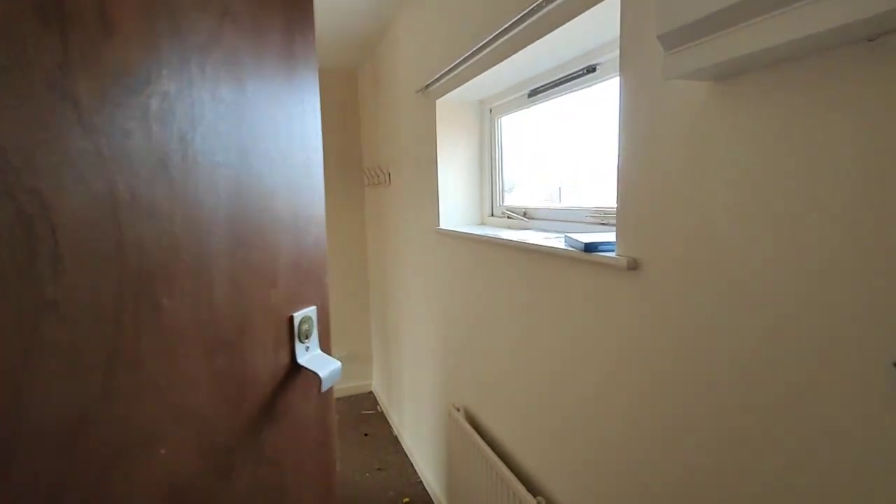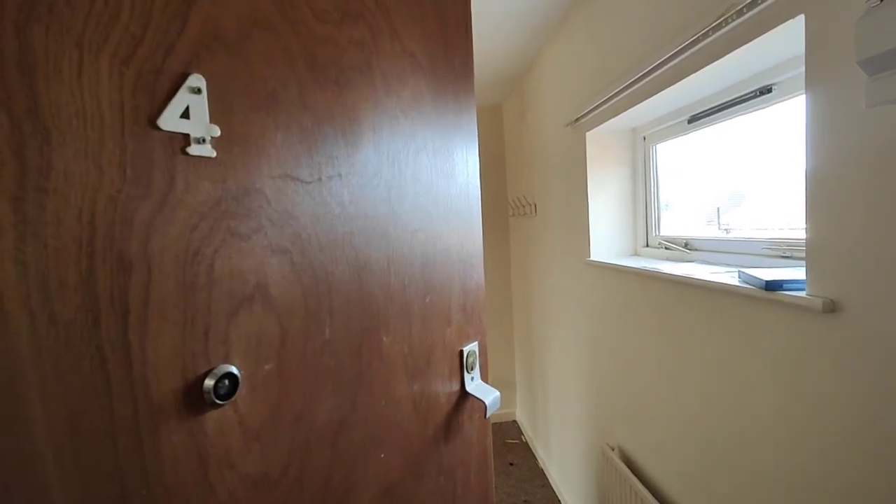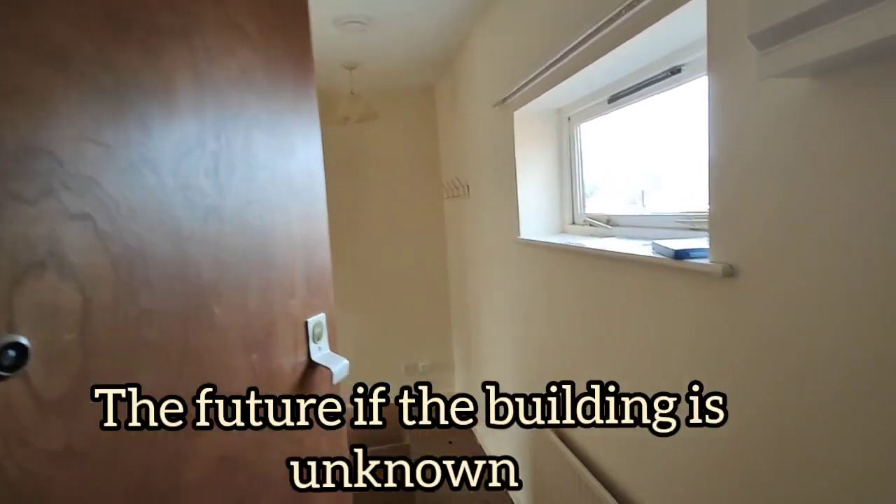This is flat four — all vacated here, waiting for the handback to the housing association and vacant possession.